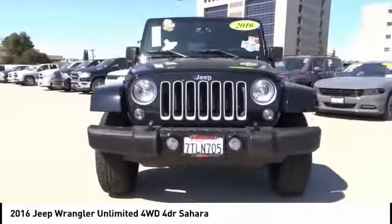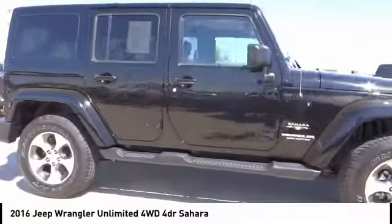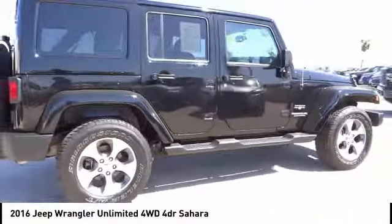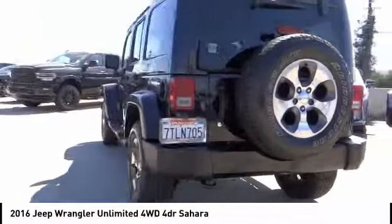Looking for the right vehicle? Check out the 2016 Jeep Wrangler Unlimited. The Jeep Wrangler Unlimited is an on and off road capable vehicle that was made for you to enjoy.